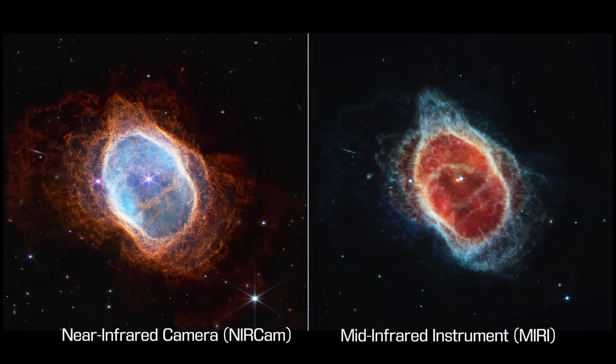Webb observed it with two different instruments. On the left in this image is NIRCam's image, and on the right is MIRI's image — they both provide different types of information. The Southern Ring Nebula, despite being called a planetary nebula, doesn't have anything to do with planets at all. These are shells of gas and dust shed by dying sun-like stars — this will be the fate of our sun as well, as it belches out the outer exo-atmosphere of the star, not the planet.